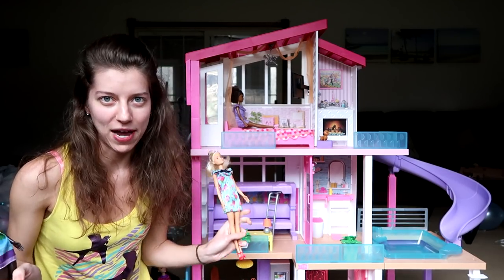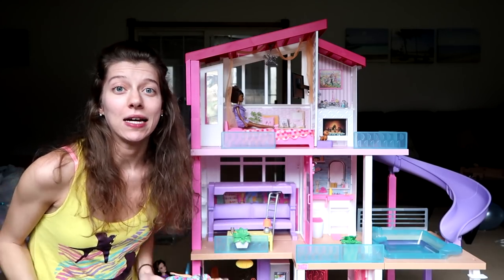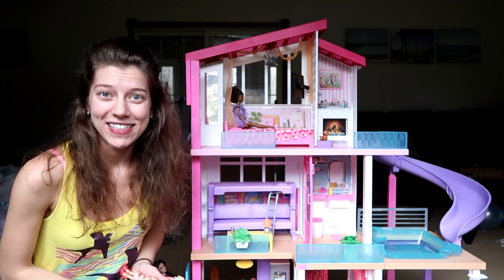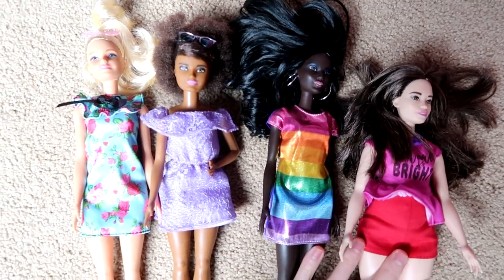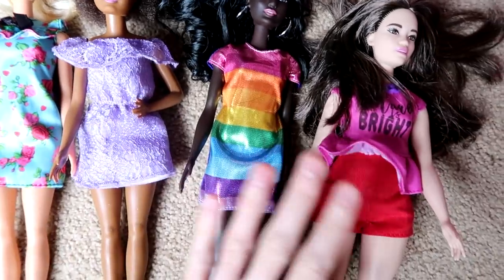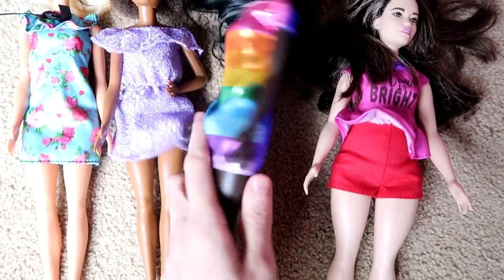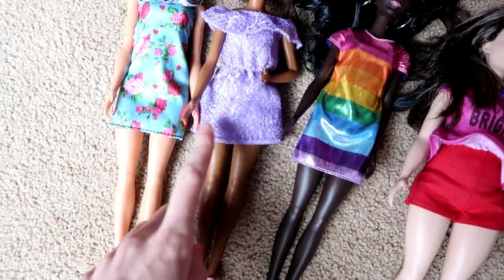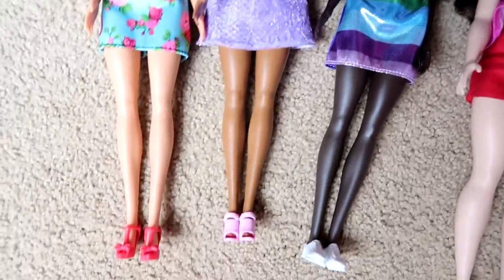I'm so excited — this Dream House is a dream. You can see a slide right over there, yes, a slide in a Dream House! Let's go ahead and start taking a closer look. I wanted to start by showing you these four Barbie Fashionistas that we have to move into the Dream House. I love their outfits — this one might be my favorite, I love her dress, it's so shimmery and so many colors. They're all so super cute — love their shoes too.